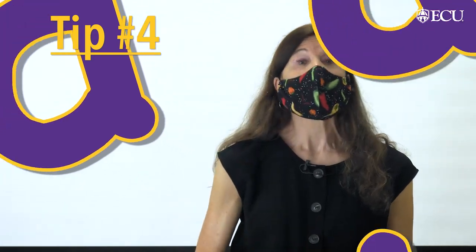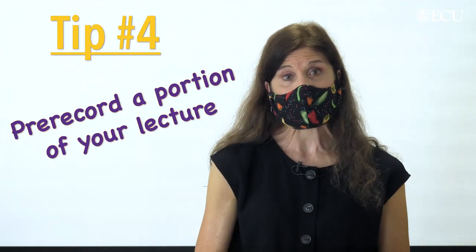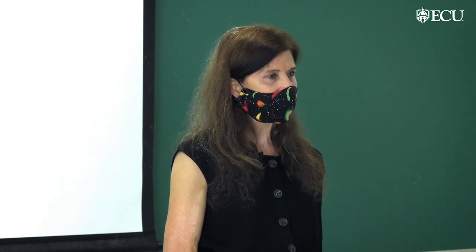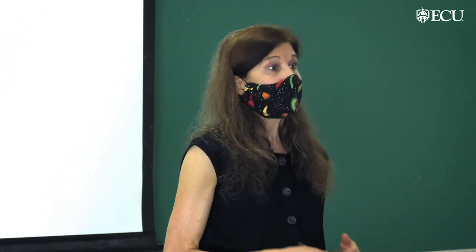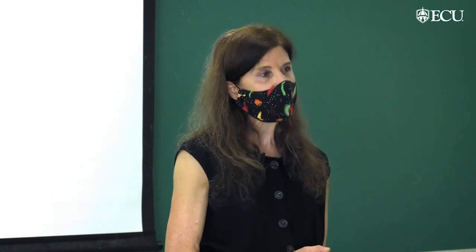Tip number four: record a portion of your lecture at home while not wearing a mask. If you do that and play it back during your actual live in-class lecture, it'll provide two advantages. Your students get to see you as you, without a mask on, and second, it'll give you a break during your lecture. You'll still be in the classroom and still be wearing your mask, but you won't be talking while you play that recorded portion.